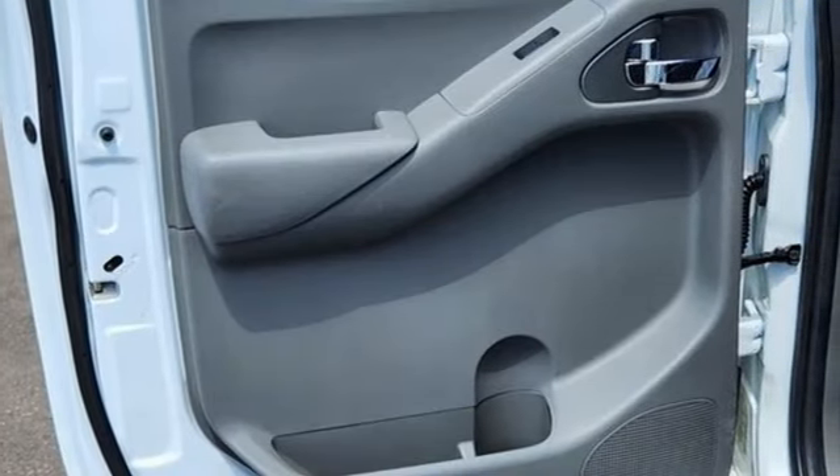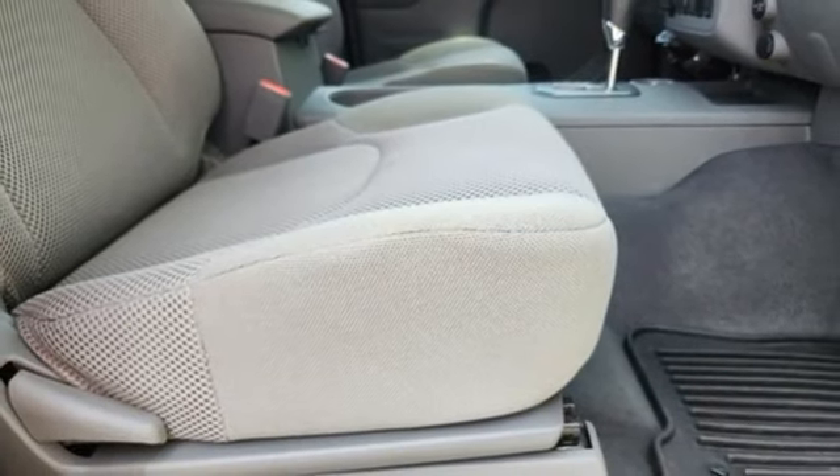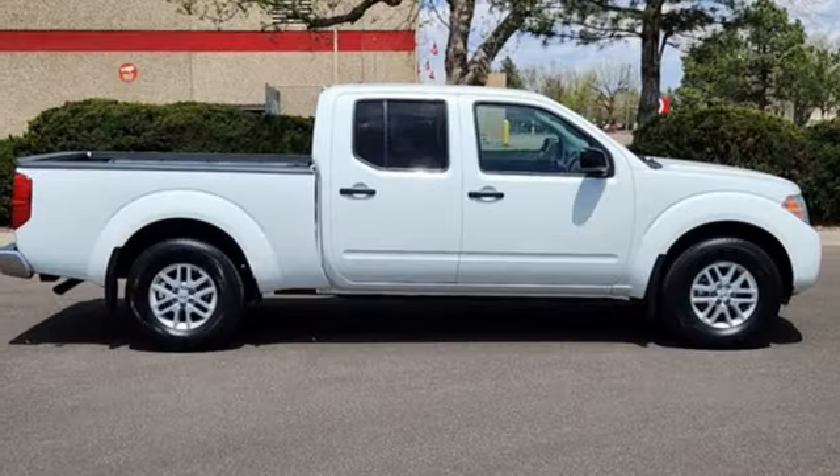Wireless phone connectivity, air conditioning, electronic shift on the fly, and external memory control. If you've been waiting for the perfect time for a test drive,